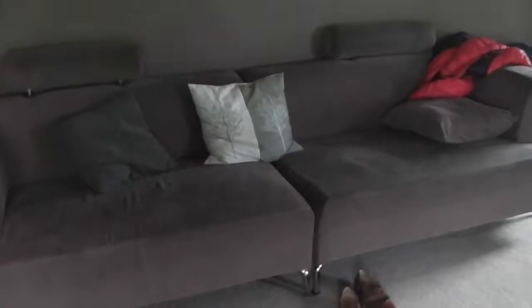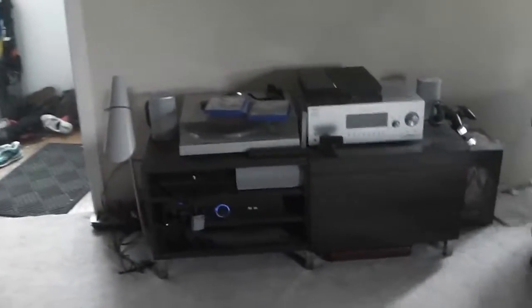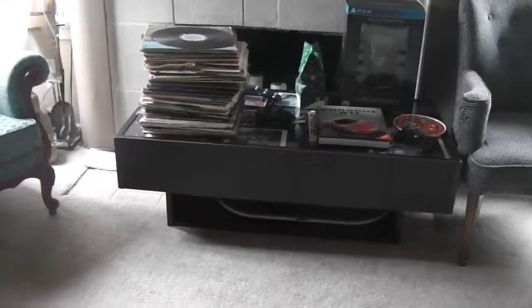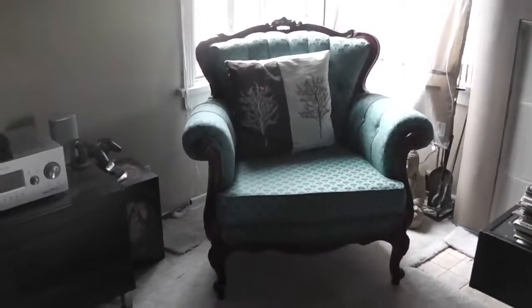We've had that couch for over 10 years. Just this past weekend we acquired — well, that's our TV stand that we bought about 10 years ago as well. A lot of our furniture is from Ikea. We also got this coffee table, which has drawers on either end — again, from Ikea. We like Ikea; they're very affordable.